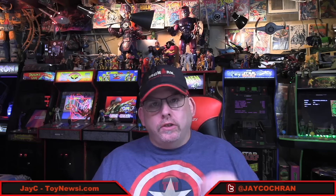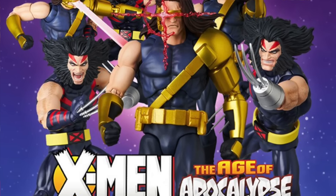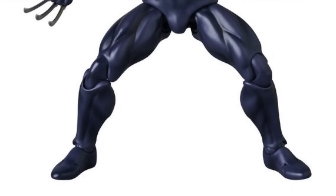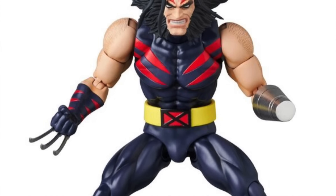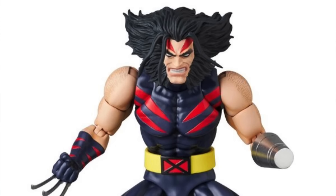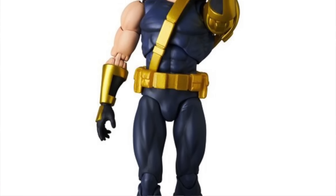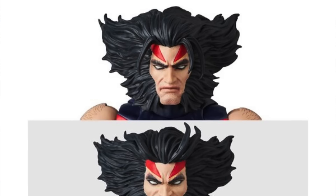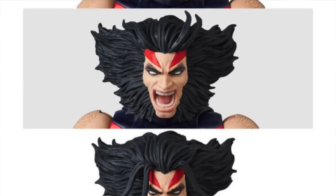Let's start off with some Marvel news. We've got two new Mafex figures for Marvel fans. These are both based on the Age of Apocalypse comic book storyline — it is Wolverine and Cyclops, as they appeared in that storyline. Both of these figures are available for pre-order now at places like Big Bad Toy Store and Entertainment Earth. The figures have a price of about $110 each.